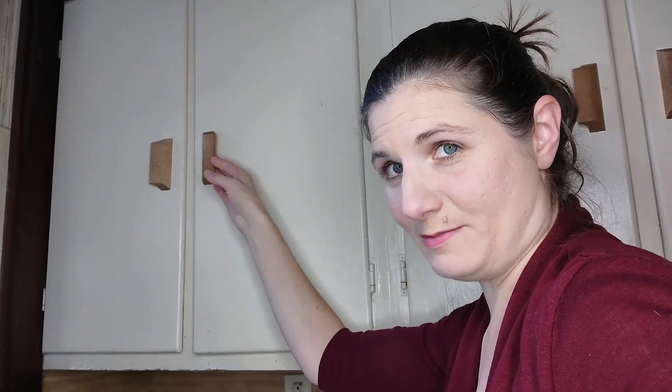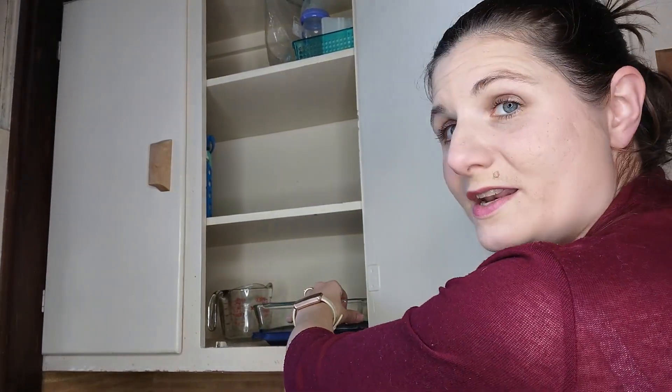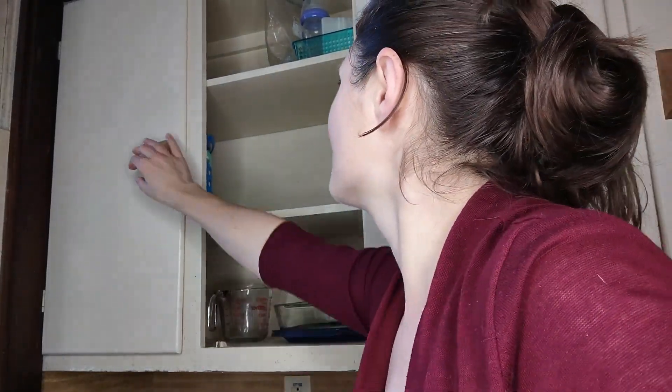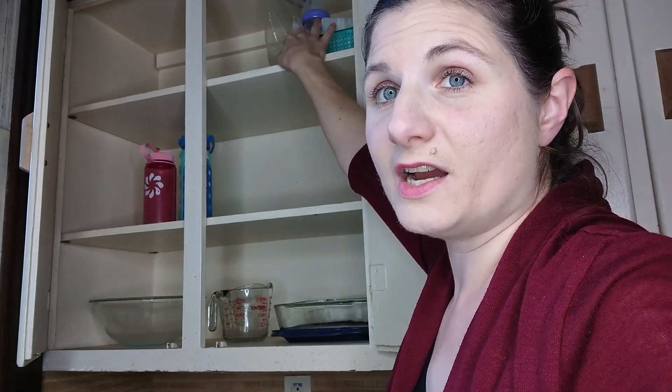This last cabinet is a little bit hard to reach so it keeps our Pyrex dishes. I have one 8x8 and also a 9x13 that has food in the fridge right now. One glass salad bowl, one glass pitcher. I have a couple water bottles over here, and then up here I just have some pumping supplies right now, which is going to go soon but for now that's where it is.